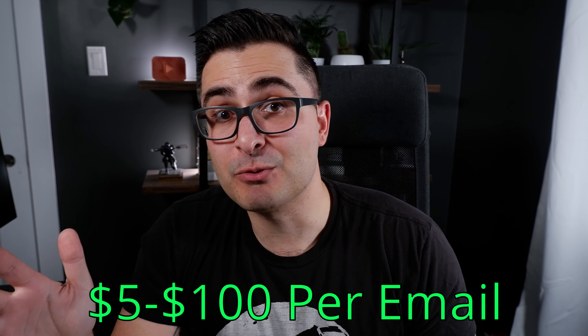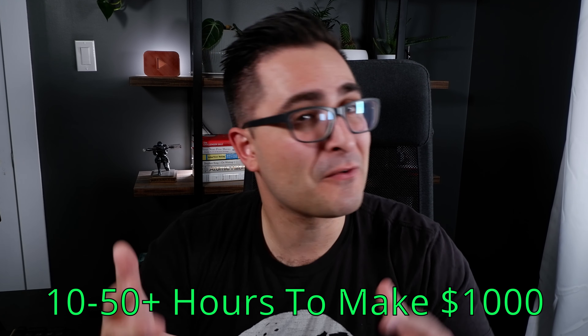For a single email of about 250 words, I see prices range from a low end of $5 where I started to $100 per email where I am now. I always recommend starting at $5 until you rack up some reviews, then raise your prices. Last month I made just over $3,000 and only worked a couple hours per week — though it takes time to build up to that. For newbies, it could take anywhere from 10 to 50 hours plus, depending on what you're charging per email.